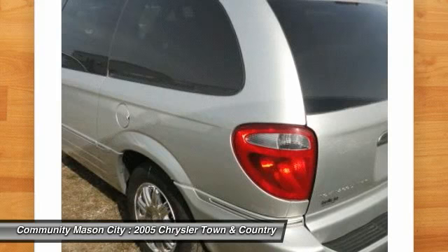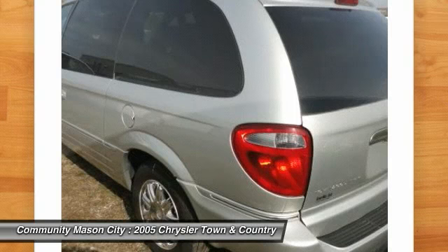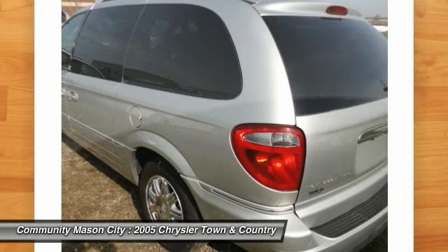Experts report: International Minivan of the Year. Pleasing to drive and ride in, the TNC has finally come to the table with the all-important full-flat 3rd seat, allowing families to get the most out of its expansive interior.